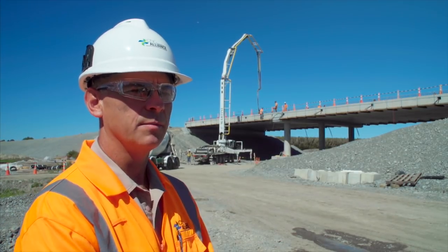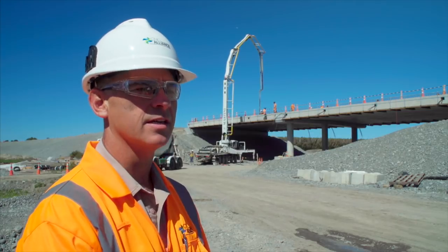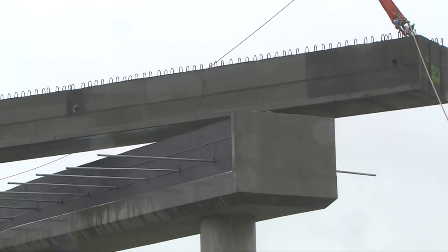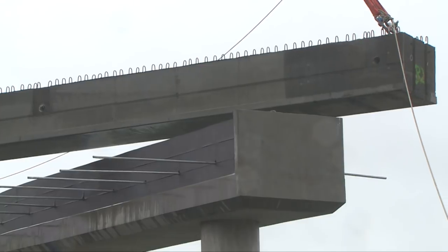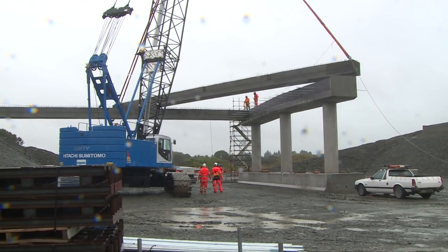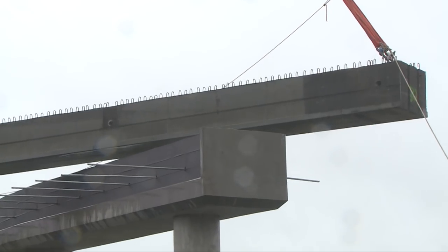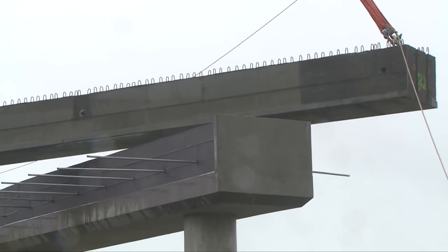The weather in New Zealand can be up some days and down some days. It's a very nice sunny day today, but when we lifted these 30 hollow core beams into position we had some atrocious weather with Geekka paying us a visit, so we lifted beams between 30 and 45 tonnes in pouring rain for two days.